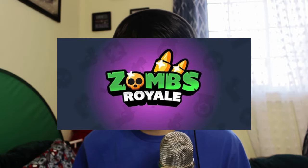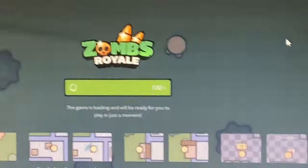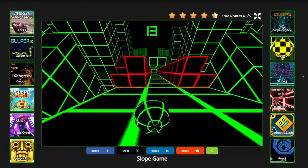Second, I tried a game called Zombs Royale, which is basically a 2D shooter game. You'd think it would be very light on hardware, but it didn't even make it through the loading screen, despite waiting the better part of 10 minutes for it to load. Then I tried an even simpler game called Slope, which is very basic in terms of 3D graphics, and the laptop actually made it to the game — but it was playing at less than one frame per second.